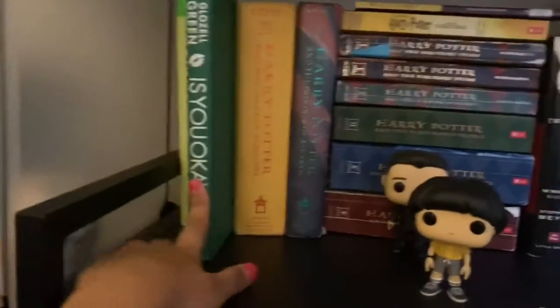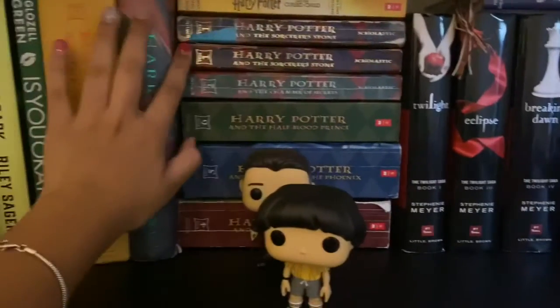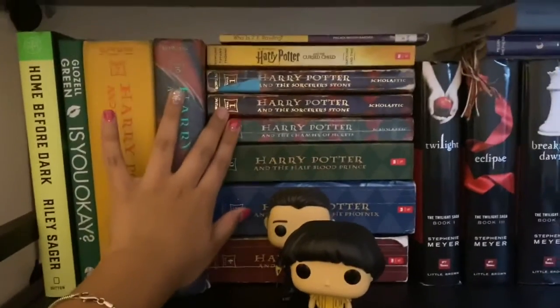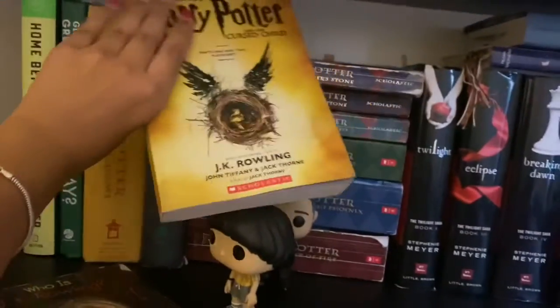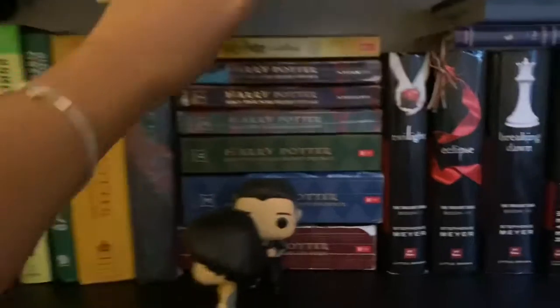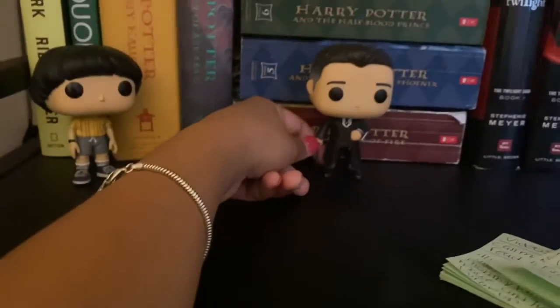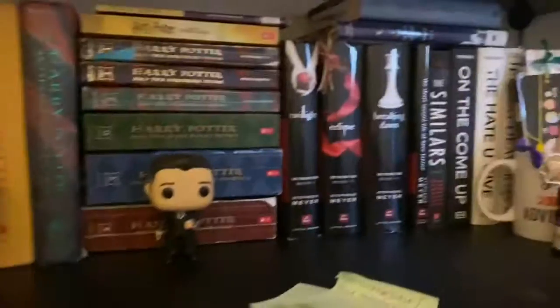Here are my Harry Potter books. I have two copies of The Sorcerer's Stone and Harry Potter and the Cursed Child. I just keep those up there.